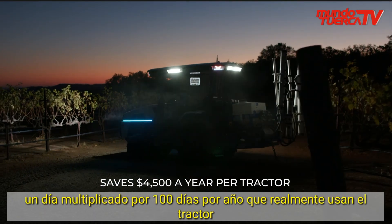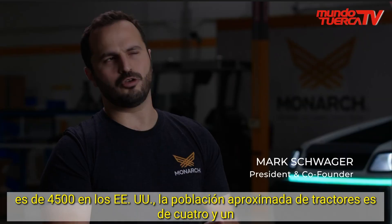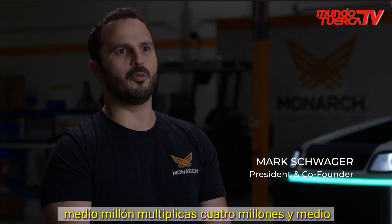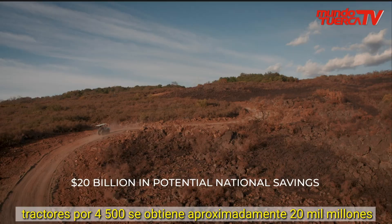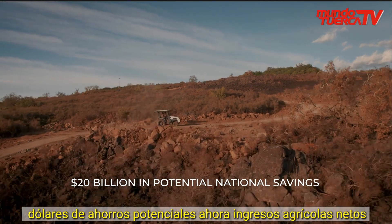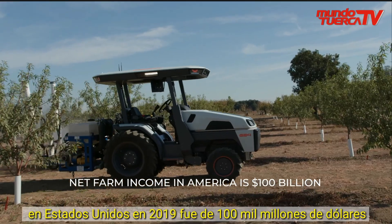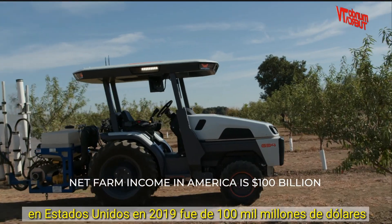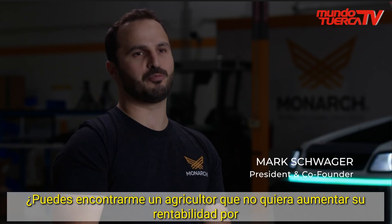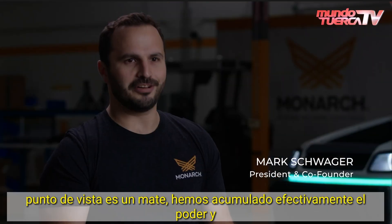$45 a day multiplied by 100 days per year that they actually use the tractor is $4,500. In the US, the approximate tractor population is about 4.5 million. You multiply 4.5 million tractors by $4,500 and you come out with just about $20 billion of potential savings. Net farm income in the US in 2019 was $100 billion. Can you find me one farmer who doesn't want to increase their profitability by 20%? You will not. From a profitability standpoint, it's a slam dunk.